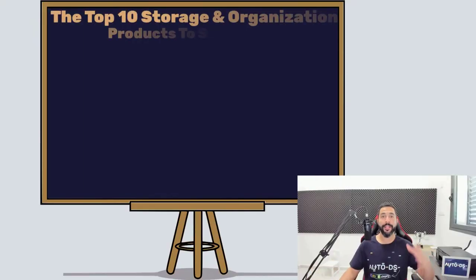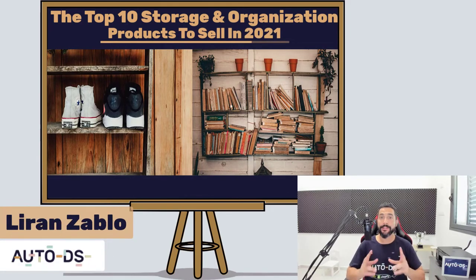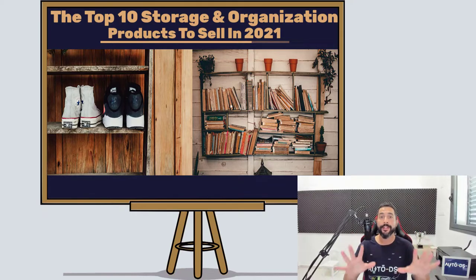My name is Liron from AutoDS. I'm the content producer and I've also been dropshipping for the last four years. In this video we are going to cover the top 10 storage and organization products that you need to sell on your dropshipping stores — whether you're selling on eBay or Shopify, it really doesn't matter. These products went through thorough product research, so without further ado let's begin.